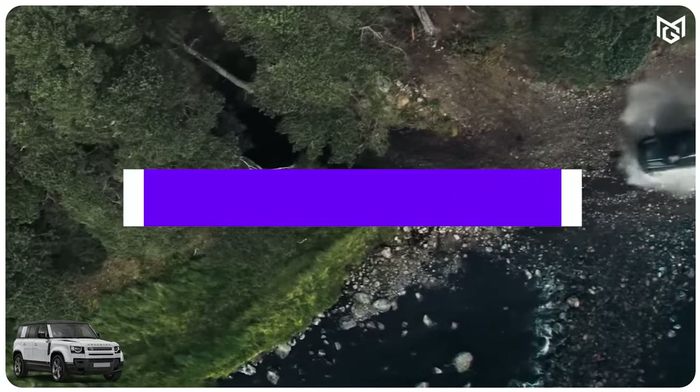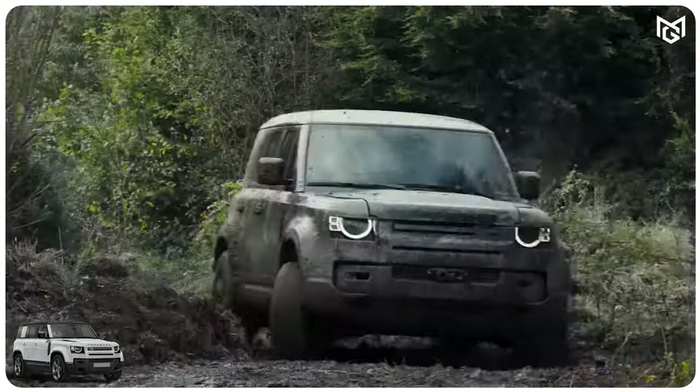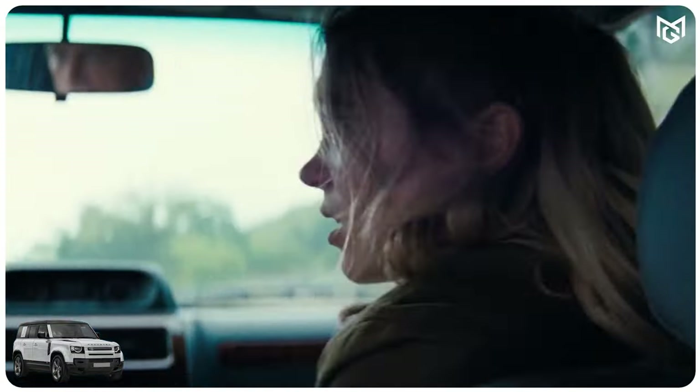Number 10: Land Rover Defender. Land Rover produced a handful of Defenders for 2015's Spectre, with the cars officially known as the SVX Concept. These beefed-up 4x4s don't play a starring role, but they have a cult following, spawning plenty of tribute cars.